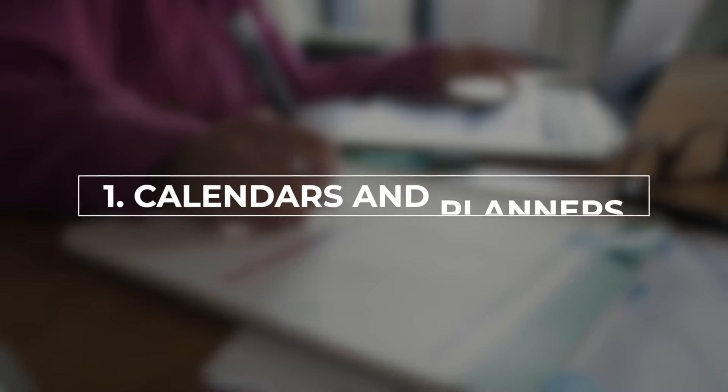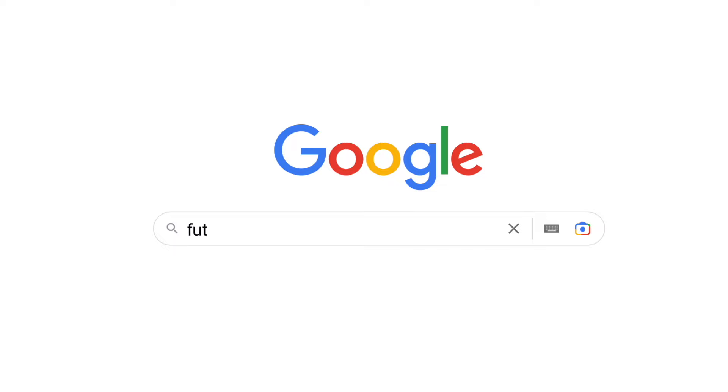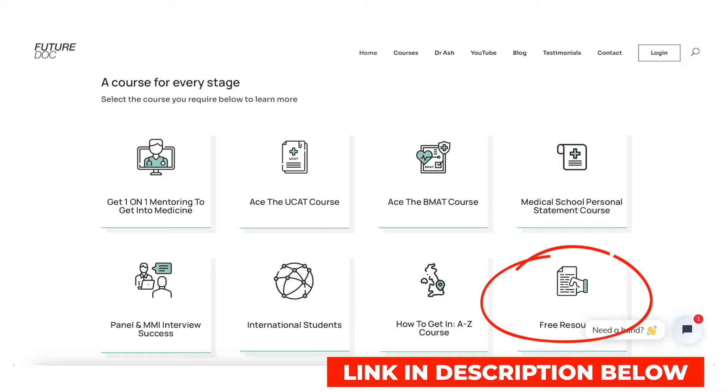The number one and easiest to implement tip is to get a good calendar and a good planner. The first thing you need to do is understand the timeline of the med school application. If you are starting medical school in September 2026, you will submit your application in September 2025, and that means you should start preparing around September 2024. Go to our website in the description below — there's a page called free resources where you can download a timetable that maps out every single step of the med school application and when you need to be thinking about it.